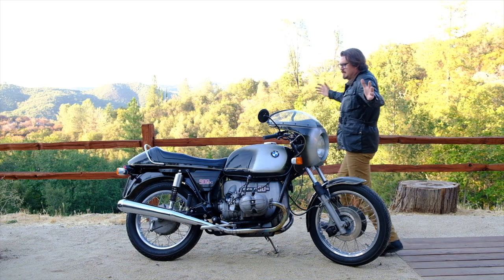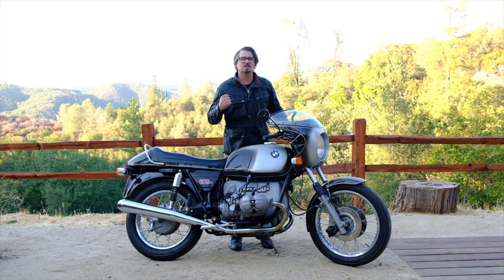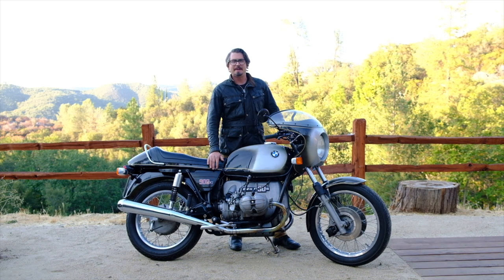What's up Vintage Moto fans, Bill Wheeler here, Wheelhouse Garage. Welcome to episode 6 of A Bike and a Beer, the show where I talk about a vintage motorcycle while drinking an appropriately paired beer.